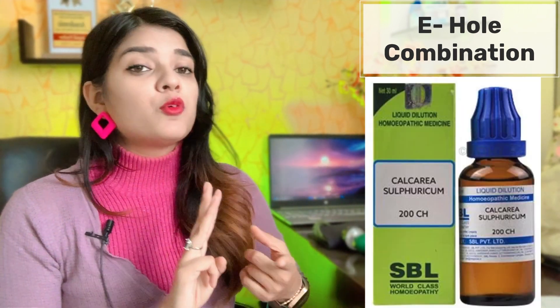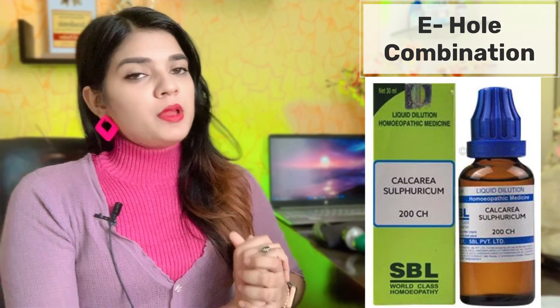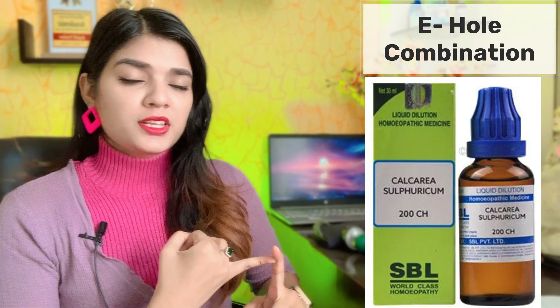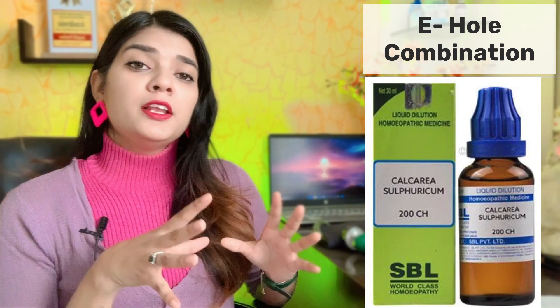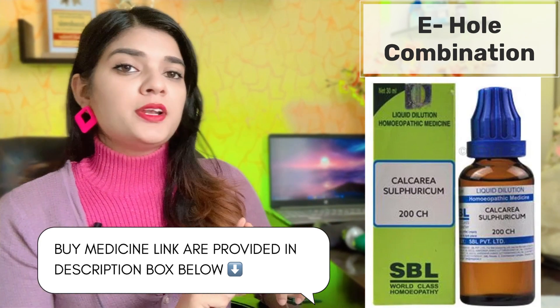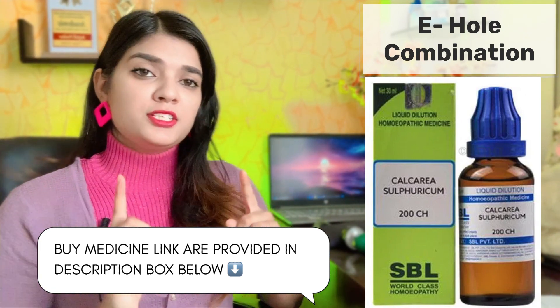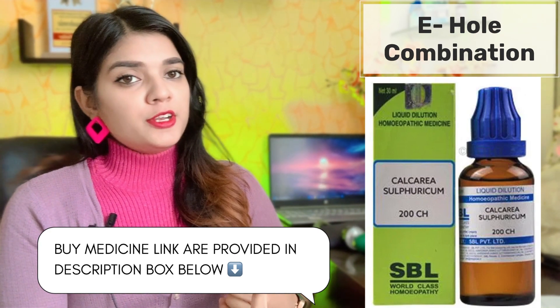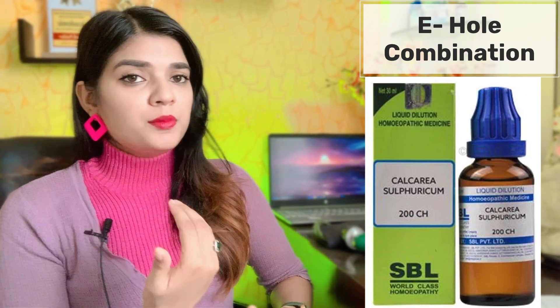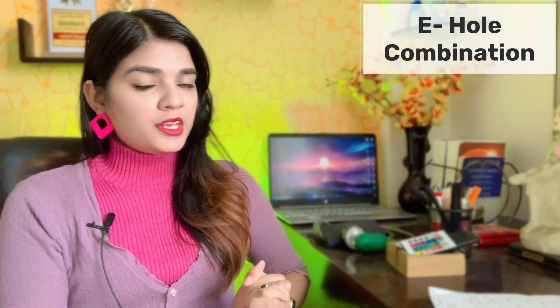The second medicine you have to add is Calcarea 200. You can buy it from a homeopathic shop and purchase it in liquid form. You will need to get it in the equal bottle proportion. Calcarea 200 is also a suppurative medicine. The discharge may often be blood-tinged. It is good for deafness and good for repairing the ear hole.